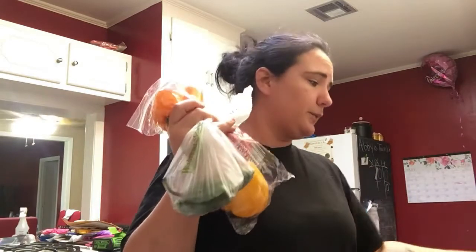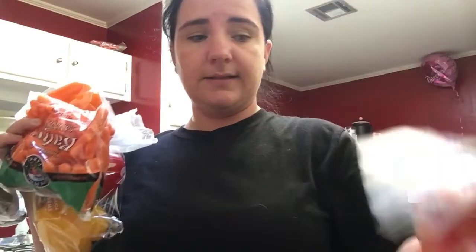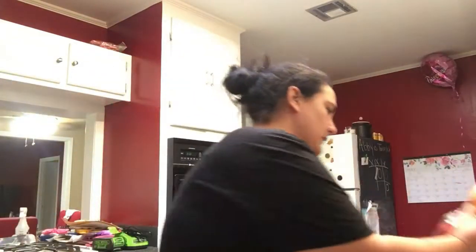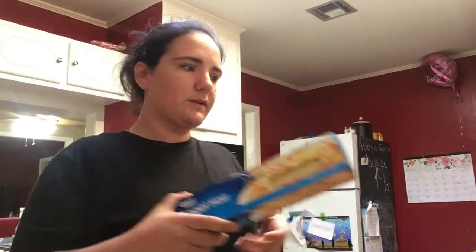The other stuff I got was extras. The hubby wanted some more stuff to make his Chinese noodles — so bell peppers, jalapeños, carrots, onions, and soy sauce because he was just about out. And then angel hair pasta. This is like the closest we can find to a thin rice noodle — 82 cents for this versus like four something for a thing of rice noodles.